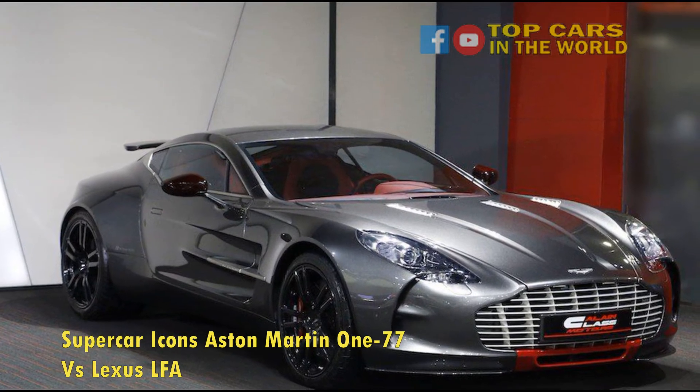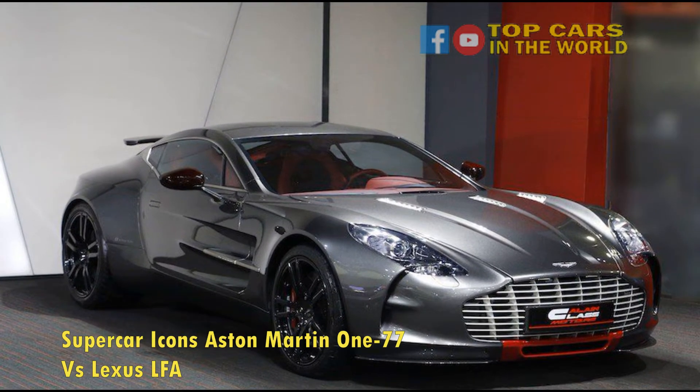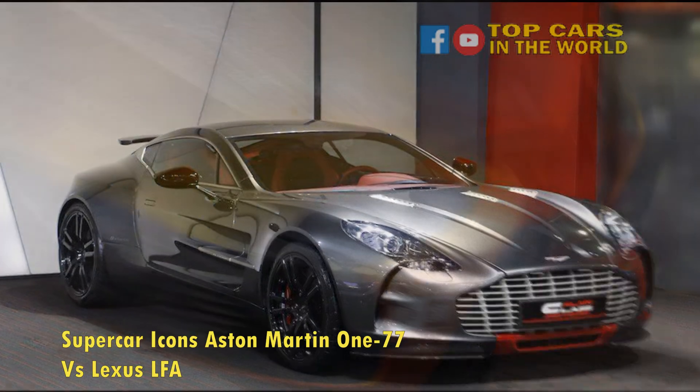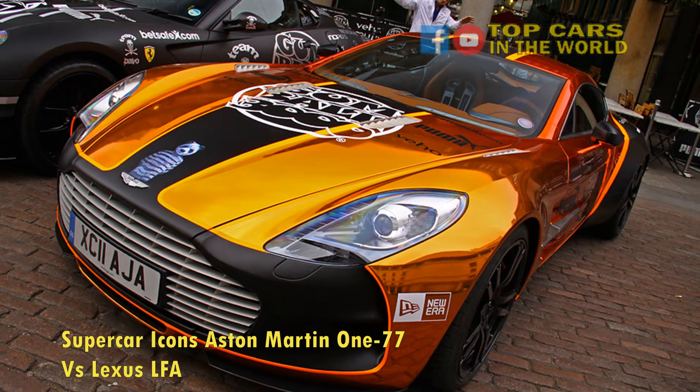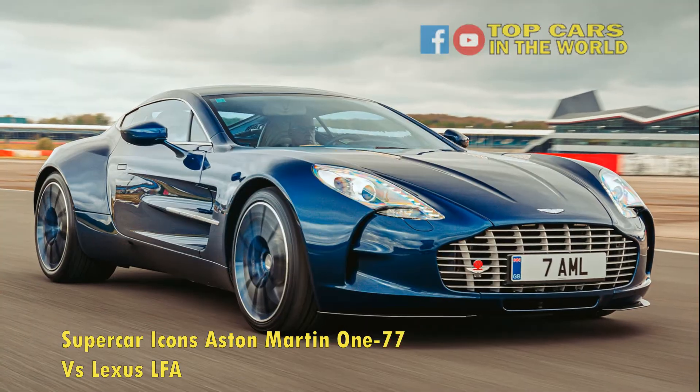Similar to the Aston, the LFA also features a six-speed automated manual gearbox and sends all power to the rear wheels. Furthermore, the Lexus LFA was built from 2010 to 2012.